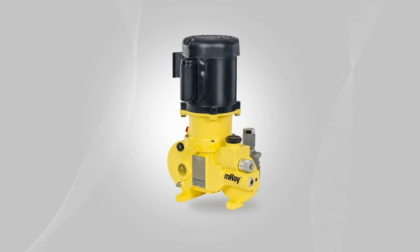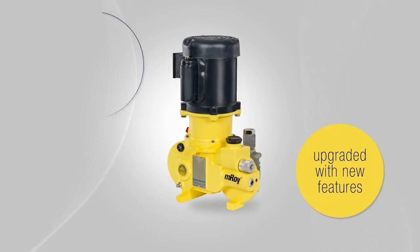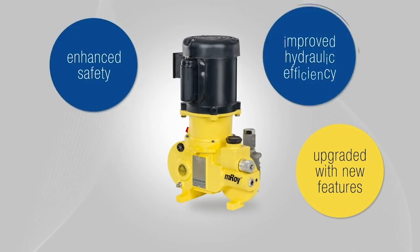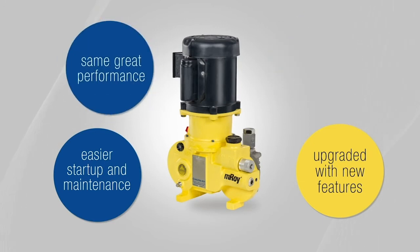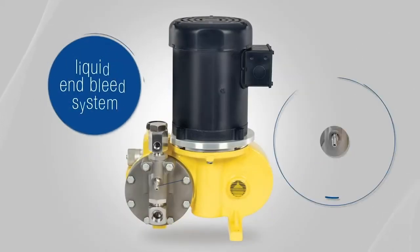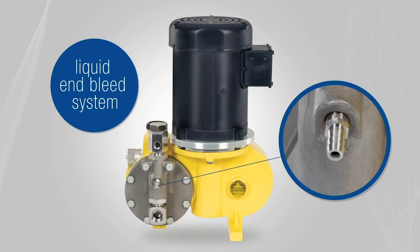All with exceptional performance even after 20 or more years of service. Since the Emroy metering pump is an integral part of your controlled process needs, we've upgraded it with added features for enhanced safety, improved hydraulic efficiency, and easier startup and maintenance — with the same reliability.